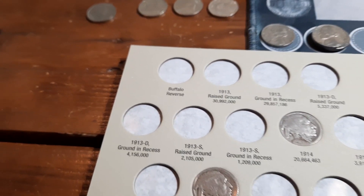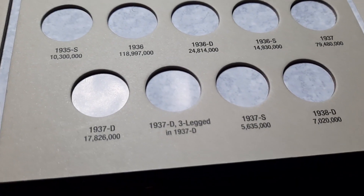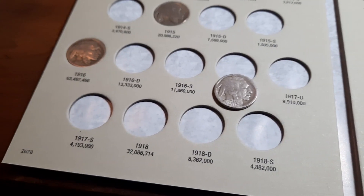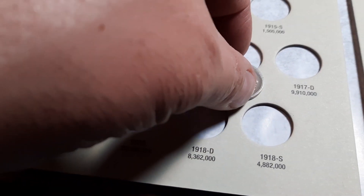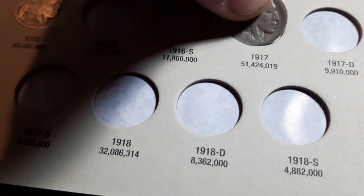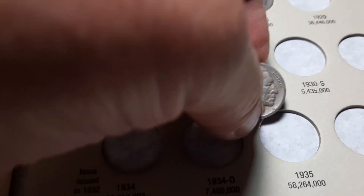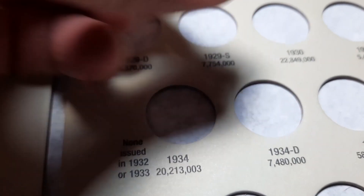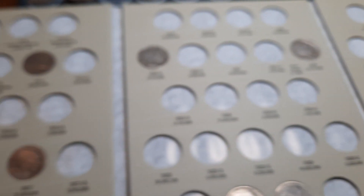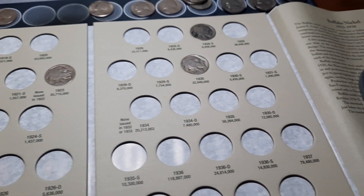Back with our buffalo book, which covers 1913 through 1938. We found 10 buffaloes so far. We're adding the 1917 Philly and the 1930 Philly — two more finds. We now have 10 spots full in the buffalo album.